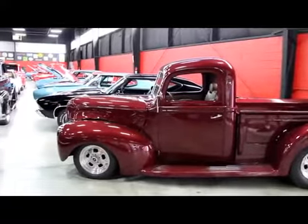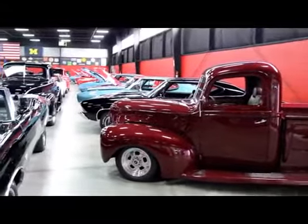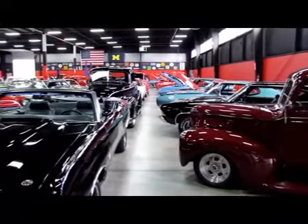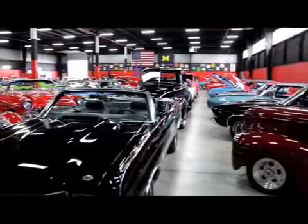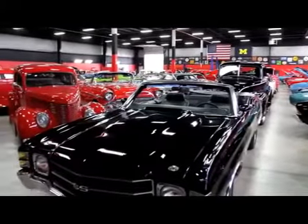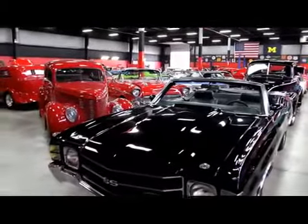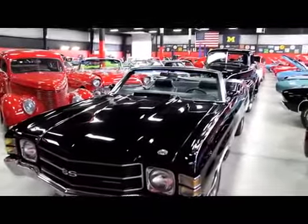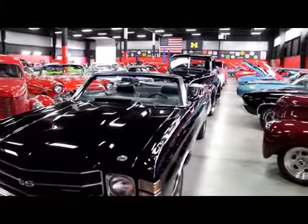Now we're back here in the big showroom. This one's 20,000 feet. I've got 10,000 feet down the street. We've got over a hundred cars for sale. We own each and every one of these cars — we're not a consignment dealer. We spend a lot of time and pride picking these things out before we lay out our money.